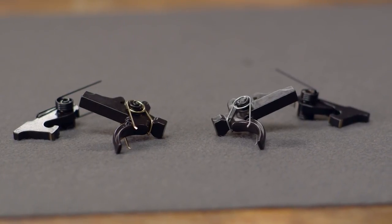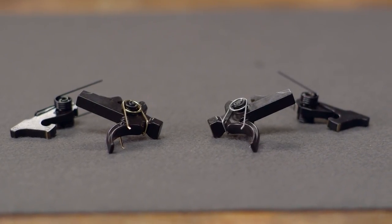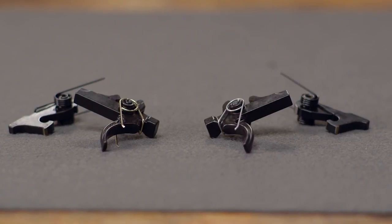The new Geissele Enhanced Triggers are a Brownells exclusive product and give superior performance over factory AR-15 triggers. There are two models of the Enhanced Triggers: the BG-2SE and the BG-RF.